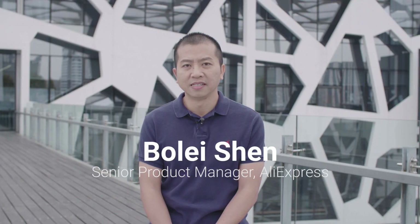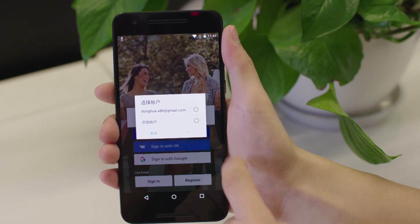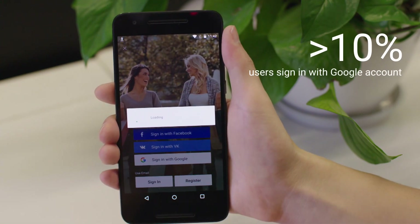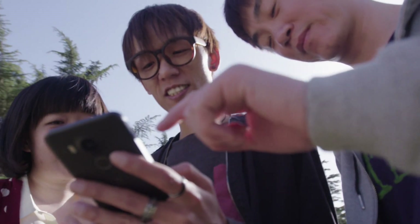We implemented Google Sign-In last year. It allows users to sign into AliExpress with their Google account. Now, over 10% of our users use Google Sign-In, more than any other third-party sign-in feature that we offer.